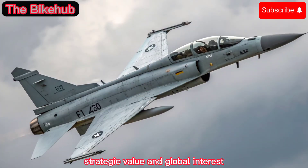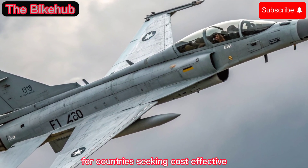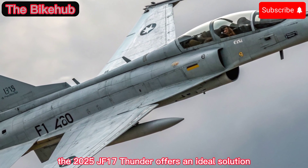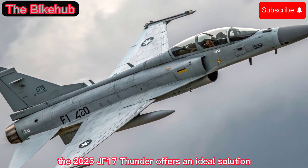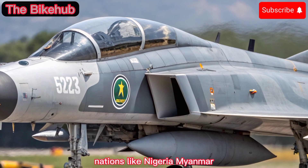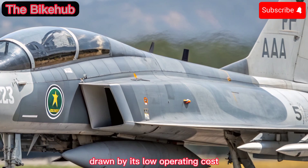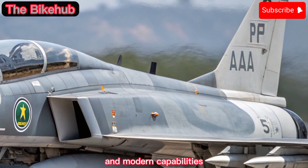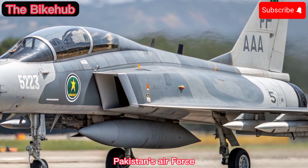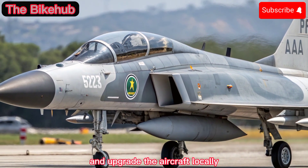Strategic Value and Global Interest: For countries seeking cost-effective, combat-ready platforms, the 2025 JF-17 Thunder offers an ideal solution. Nations like Nigeria, Myanmar, and others continue to express interest in the platform, drawn by its low operating cost and modern capabilities. Pakistan's Air Force also benefits from its ability to produce and upgrade the aircraft locally.